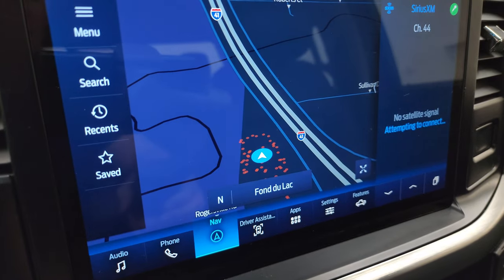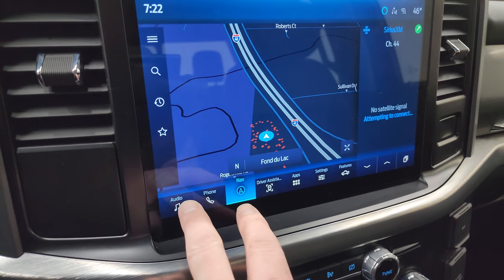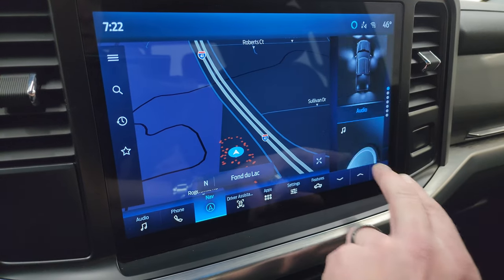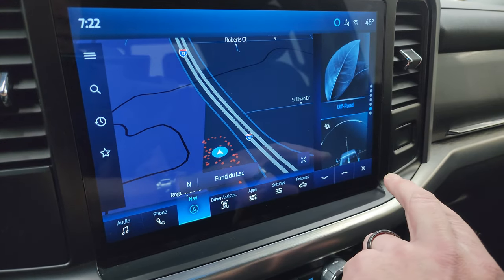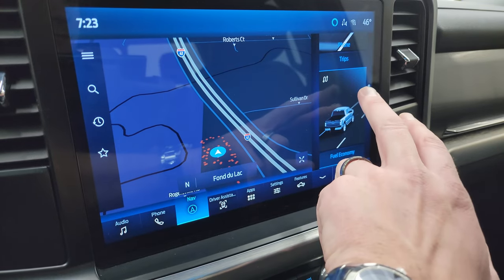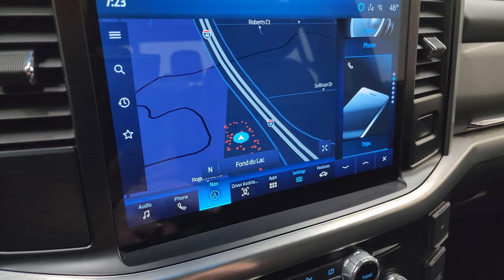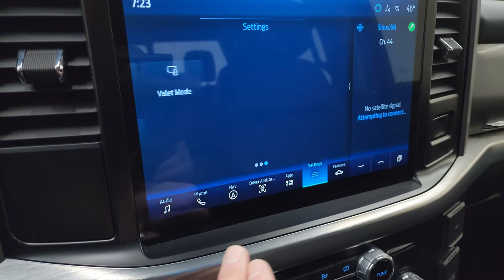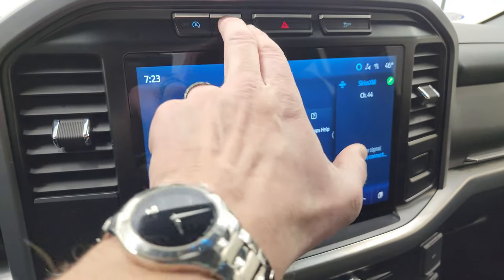You get your audio as well as all your stuff on the side here — phone, zone lighting, off-road, eco, fuel economy, trips, and phone as well. You have all your different settings, and then your apps — Apple CarPlay and Android Auto. So a lot of features that you can do with this radio.